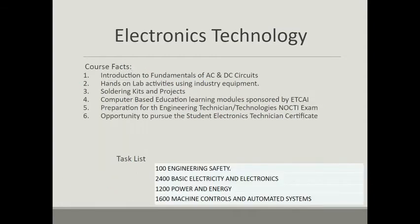In electronics technology we're going to look at six key areas. We're going to introduce the fundamentals of AC and DC circuits. Students will be working extensively on hands-on lab activities using industry equipment in the laboratory. They will also be doing some soldering and some kit-based projects.